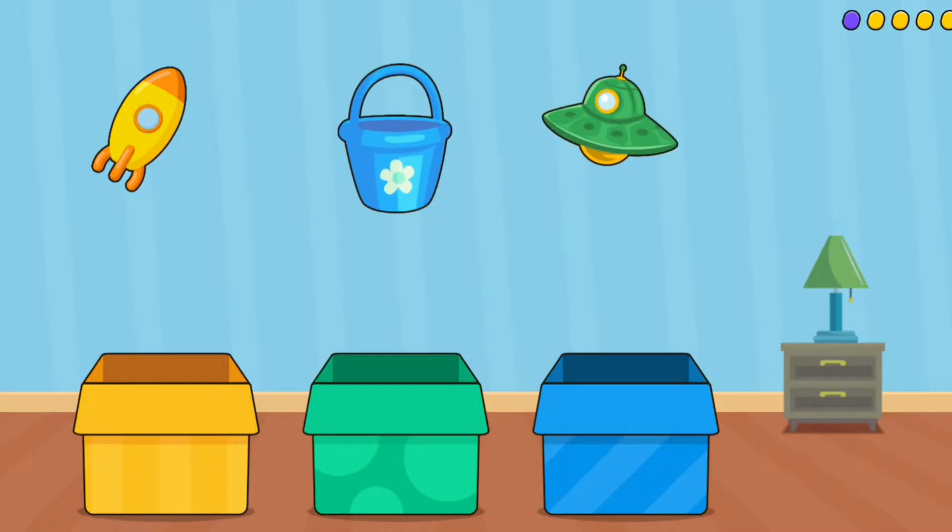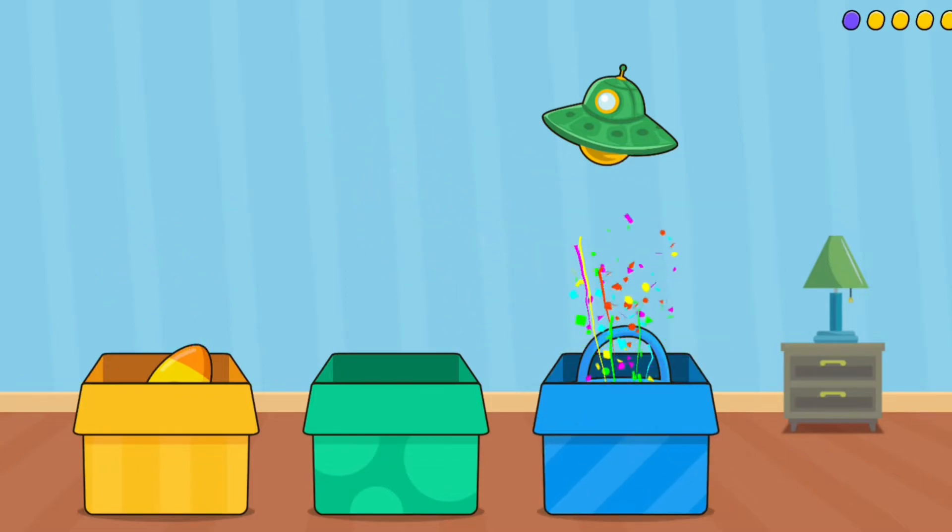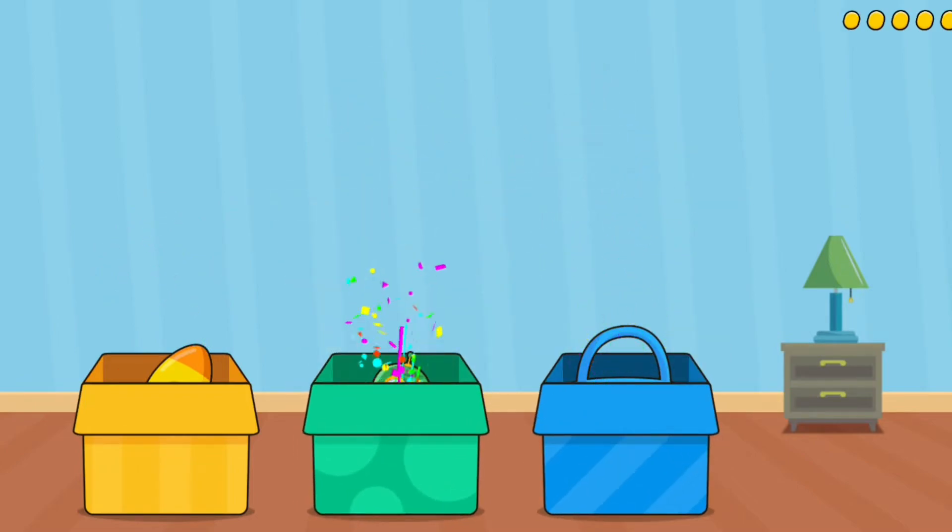Rocket. Bucket. UFO. Yellow. Blue. Green. Nailed it!